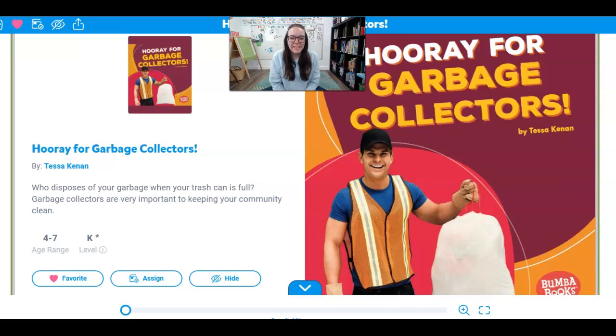Hi friends! I love reading stories about people who help my community. They help out in my neighborhood. This story is called Hooray for Garbage Collectors. Have you ever seen a garbage truck in your neighborhood? This is a book about the people who collect our garbage. Let's read it together.